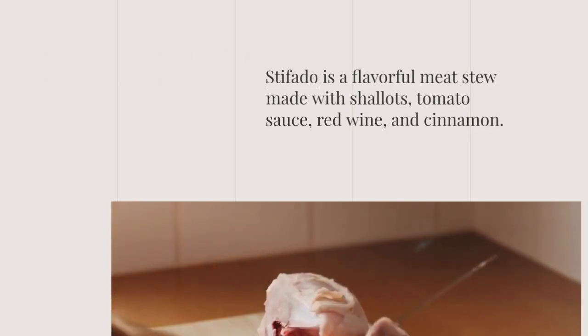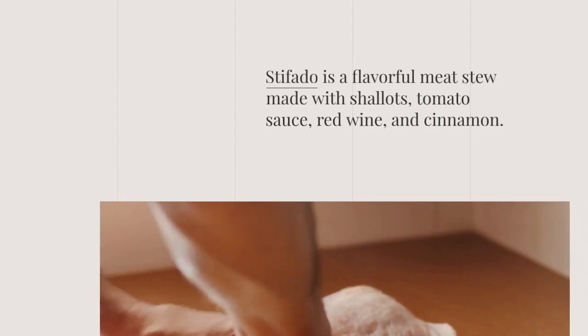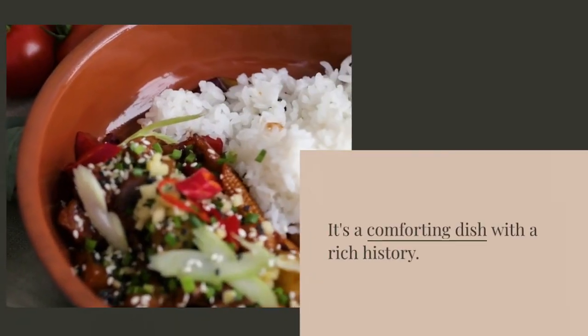Stifado is a flavorful meat stew made with shallots, tomato sauce, red wine, and cinnamon. It's a comforting dish with a rich history.